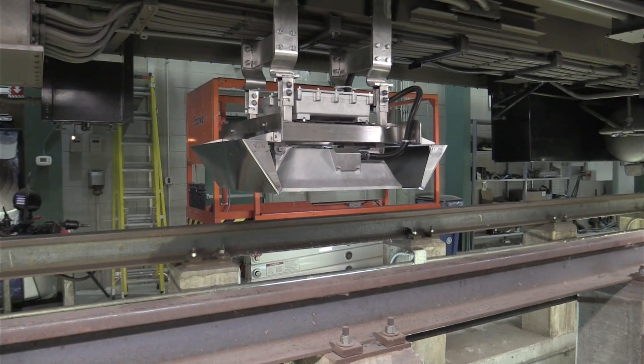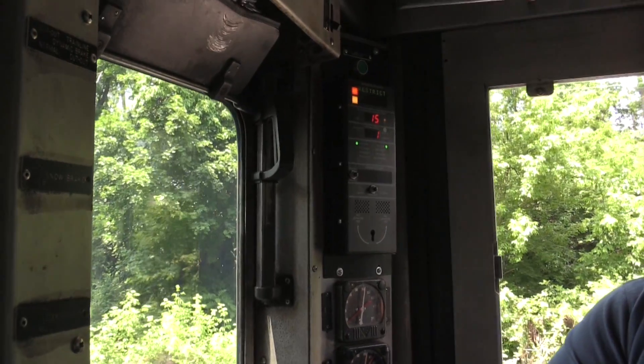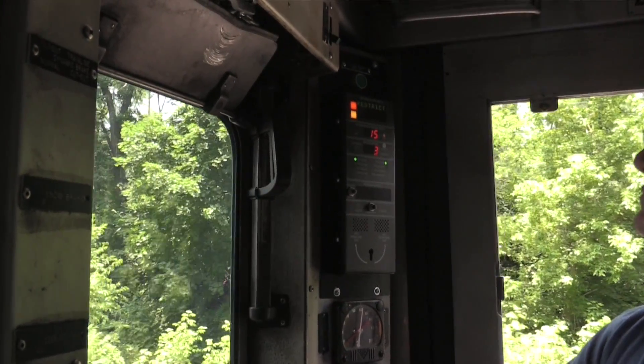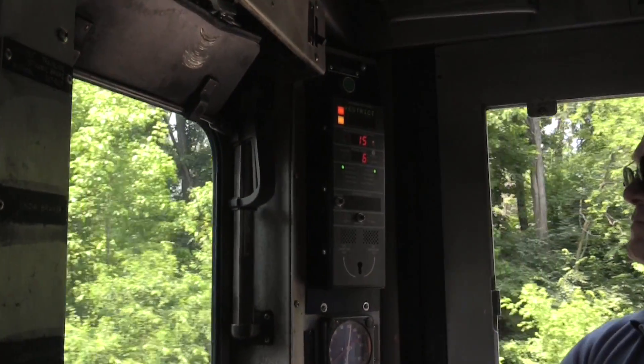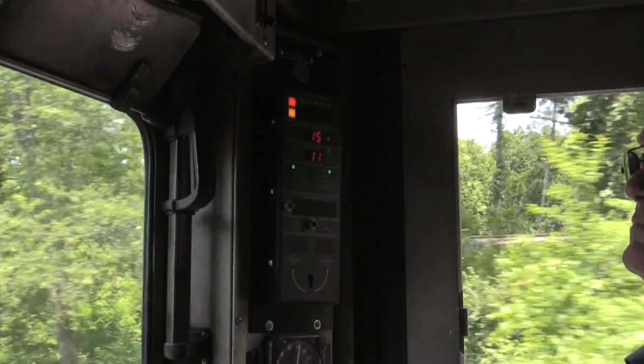We have a reader underneath the train and it will pick up the transponders. If you go to the aspect display unit, you can see that PTC is just lit up. Now you have a maximum authorized speed on the top and your actual speed down below.